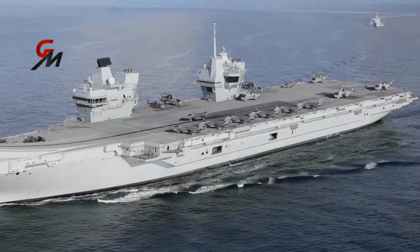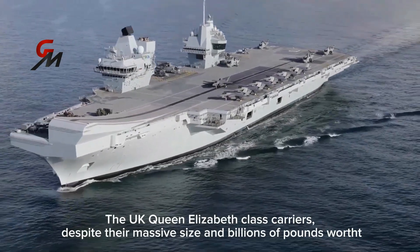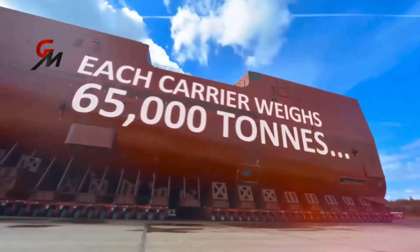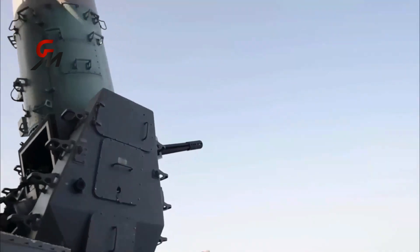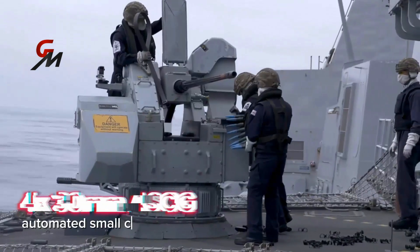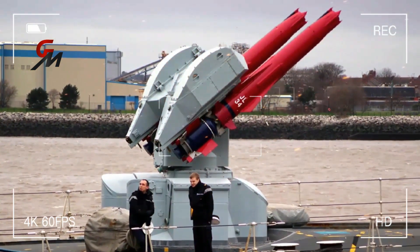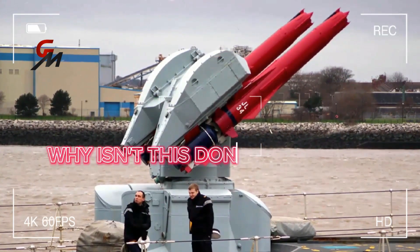The British Queen Elizabeth class carriers, despite their massive size and billions of pounds worth, are surprisingly lacking in their ability to defend themselves from anti-ship missile attacks. These mighty ships, weighing 65,000 tons and accommodating over 1,500 crew members, are only equipped with three Mark 15 Phalanx close-in weapon systems and four 30mm automated small caliber guns. The installation of defensive missiles has actually been carried out by the Royal Navy on their aircraft carriers in the past. So why isn't this done nowadays?